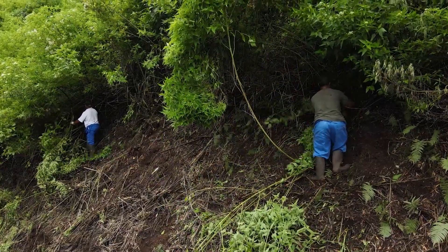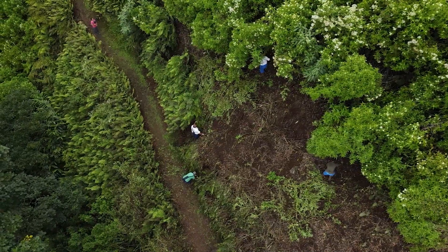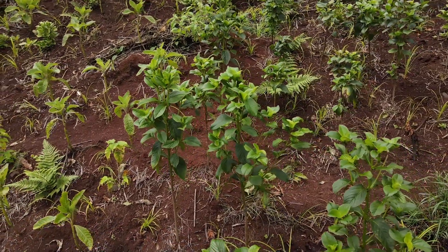Invasive clearance is necessary to provide space for these new plants to grow. After the initial clearing and planting, repeat visits to the site are needed to give the endemic plants a chance to establish and thrive.